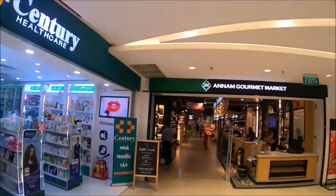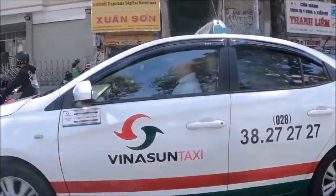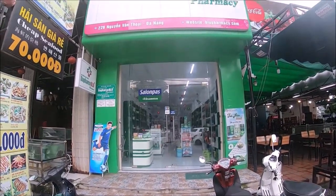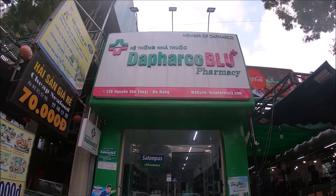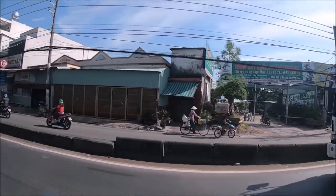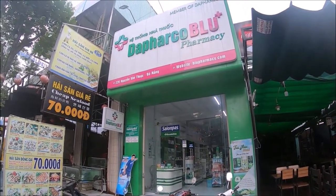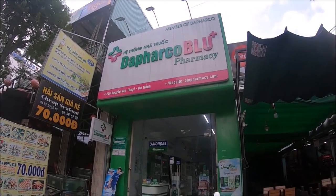If you need a pharmacy, right next to Anam Gourmet is Century Healthcare. Another local pharmacy company is Defarco Blue, which you'll find all around Ho Chi Minh City. This pharmacy is usually open from 7:30 a.m. to 9:30 p.m. daily. Most pharmacies have a cross and the word pharmacy written in English, although the people who work there may not speak English. Tip: have any prescriptions or over-the-counter meds you need written down in Vietnamese and bring it with you.